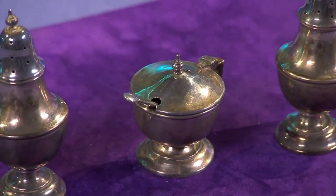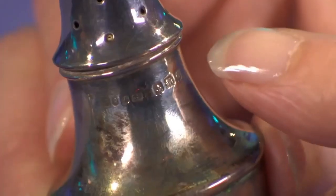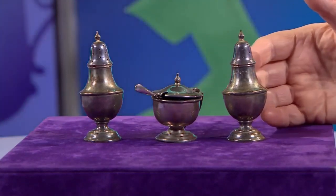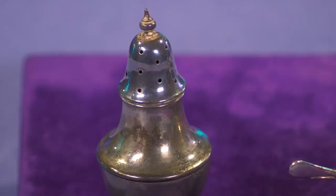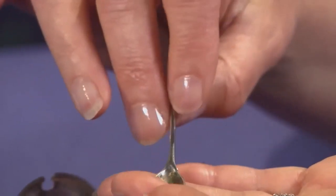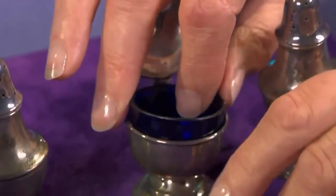The mustard spoon could be used for salt or mustard. The set is silver - here's the hallmark: Birmingham, 1913, just before the First World War, when people still had nice tables. They're very nice and very pretty. Unfortunately, an awful lot of people don't use that type of salt and pepper now - they're all grinding away with big long pepper things. The spoon is not silver and doesn't have a hallmark. There's a nice little blue glass liner to protect the silver from corrosion with the salt or vinegar in the mustard.